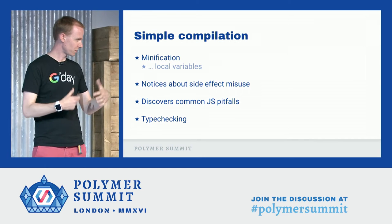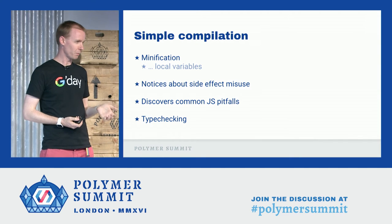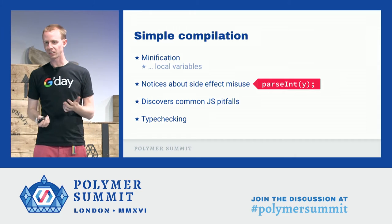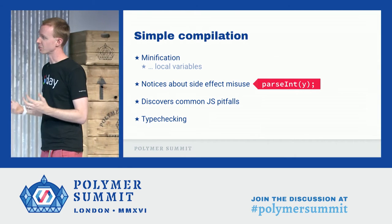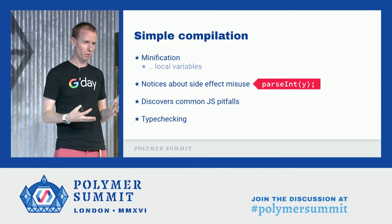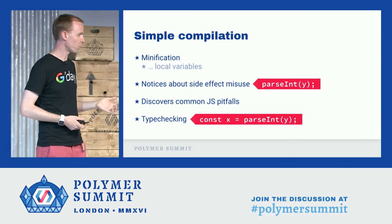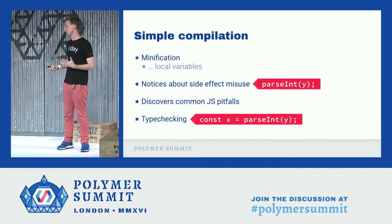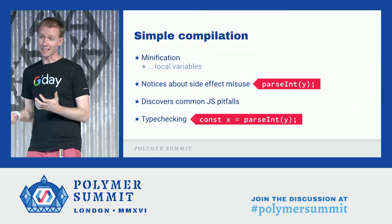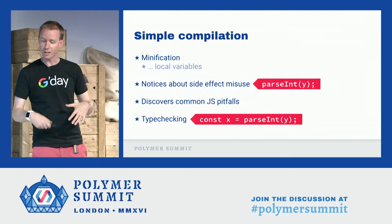Let's talk about what simple mode gets you, as well as this basic type checking. It minifies local variables, turning them into short names. It gives you notices about side effect misuse — if you have a line on its own without anything adjacent to it, Closure can tell you it doesn't do anything and will warn you. It'll also catch common JS pitfalls and do type checking. Even without extra annotations, Closure gives you benefit because it knows what the platform returns — for example, parseInt returns a number, so it will warn you if you use that incorrectly.